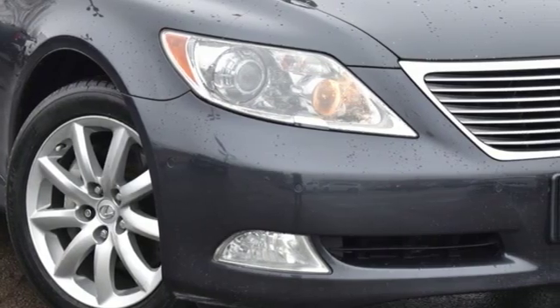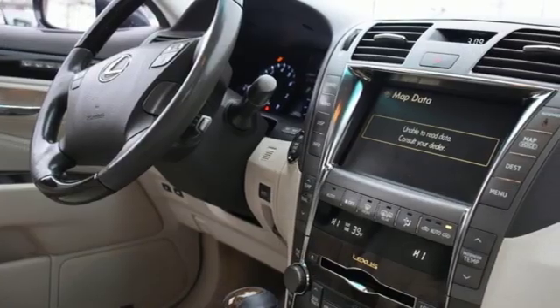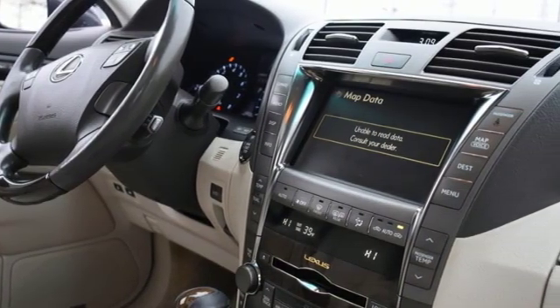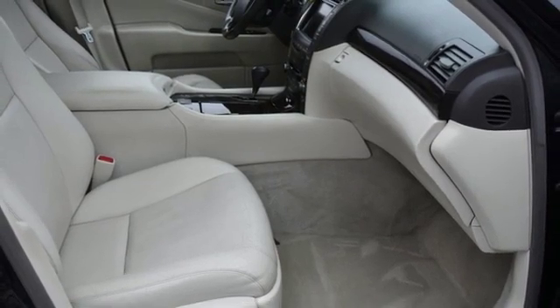It's equipped for all your driving needs and wants. Entertainment system with DVD. Power tilt-down heated mirrors. Front heated leather bucket seats. Auto dimming rear view mirror and auto dimming mirrors.